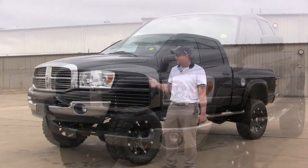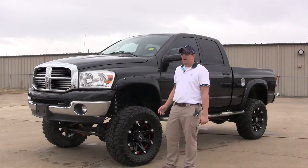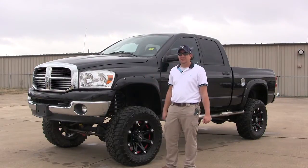This is an SLT. In an SLT on a Dodge, you basically get cloth interior. You get some extras inside, but it does have cloth interior seats.